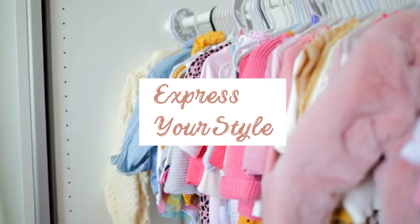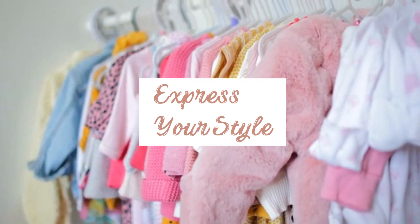Feel free to add some fun and personality to your baby's wardrobe with cute patterns, colors, and accessories.